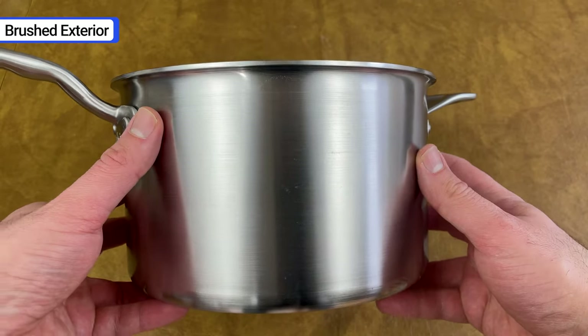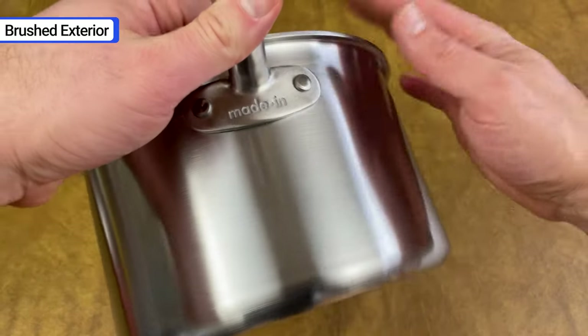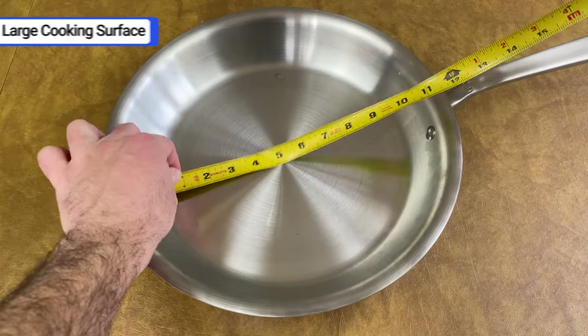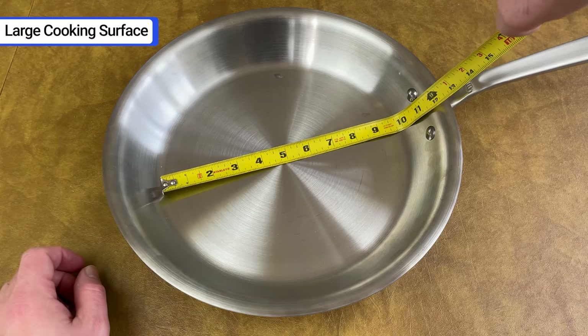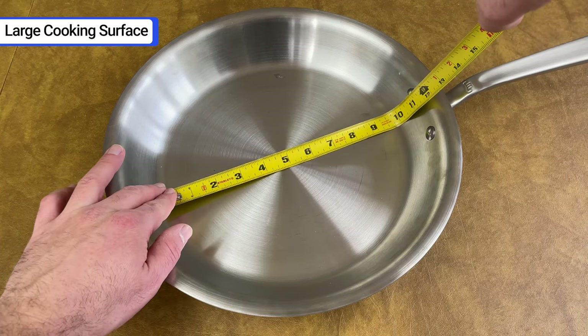The third feature is its brushed exterior. While I appreciate a shiny, polished finish, I really like the matte look of Maiden pans. They do a great job hiding fingerprints and smudges, and it's a more modern look in my opinion. The last feature I'll highlight is the large cooking surface. The diameter of the 12-inch fry pan's cooking surface is 9.5 inches. Most 12-inch pans are closer to 9 inches, so you get a little more flat space to cook.